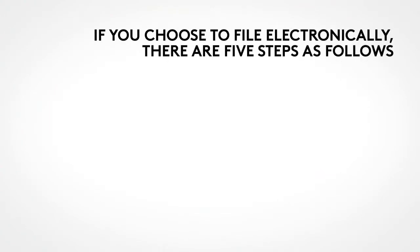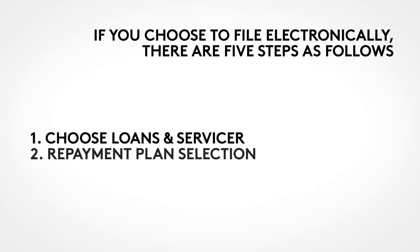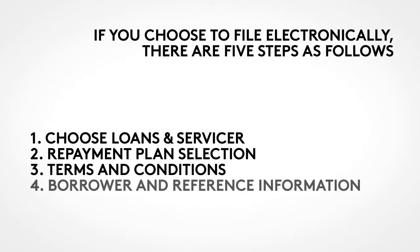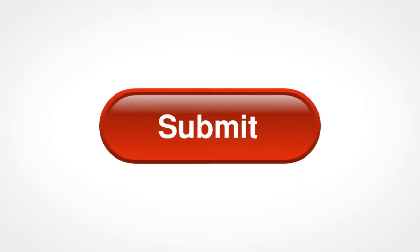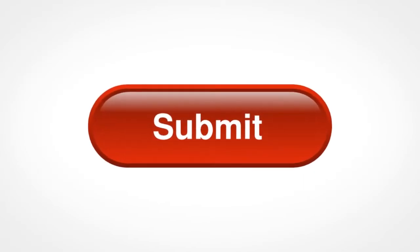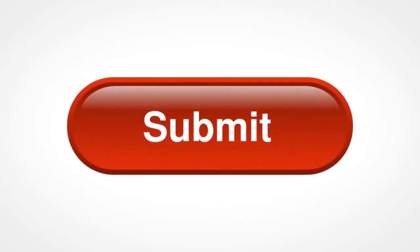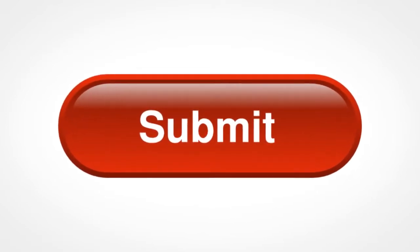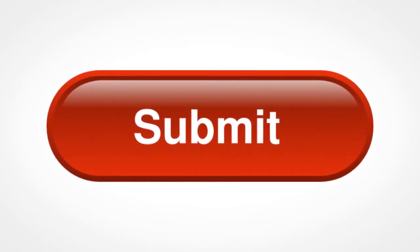If you choose to file electronically, there are five steps: 1. Choose Loans and Servicer. 2. Repayment Plan Selection. 3. Terms and Conditions. 4. Borrower and Reference Information. 5. Review and Sign. Once you've submitted your application electronically or by mailing the paper version, the consolidation servicer you selected will handle all the other actions necessary to consolidate your loans. It will also be your point of contact should you have any questions in the future regarding your consolidation application.